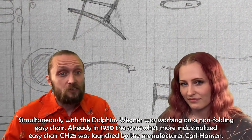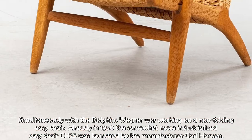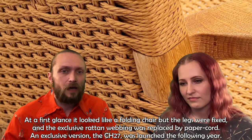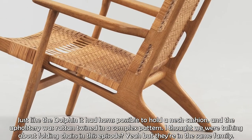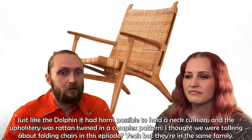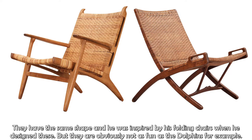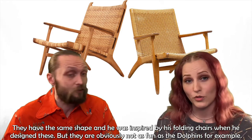Simultaneously with the Dolphin chairs, Wegner worked on a non-folding easy chair. Already in 1950, the somewhat more industrialized easy chair CH-25 was launched by the manufacturer Carl Hansen. At first glance it looked like a folding chair, but the legs were fixed and the exclusive rattan webbing was replaced by paper cord. An exclusive version, the CH-27, was launched the following year. Just like the Dolphin, it had horns to hold a neck cushion and the upholstery was rattan twined in a complex pattern. They are actually in the same family because they have the same shape, and Wegner was inspired by his folding chairs when he designed them.